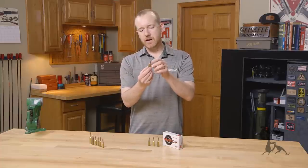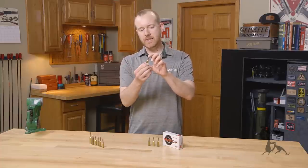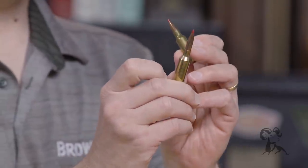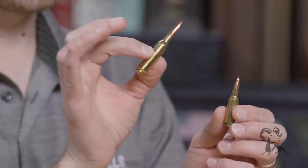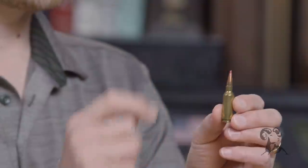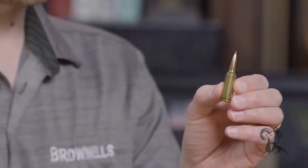The cartridge itself is based on the 6.5 Grendel and then essentially necked down to 6mm, so you can utilize the same bullets found in 6mm Creedmoor or other popular 6mm cartridges. That means you can get some bullets with a great ballistic coefficient in this small package.